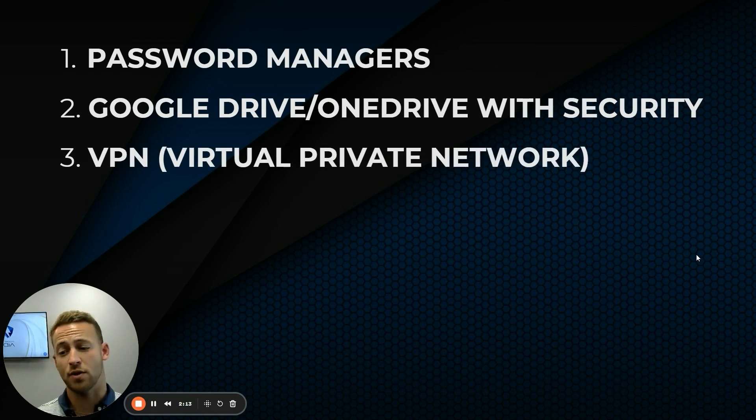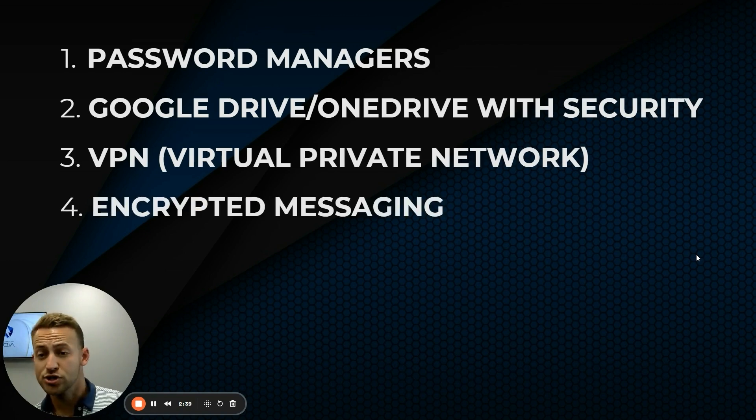A virtual private network is really going to be a requirement. A lot of times, if you have a virtual assistant logging into carrier sites or into your network, they won't be able to because it will read their IP address. If they're not at your office or in the US, it's going to disallow that person. A VPN is pretty inexpensive and is the way you're going to have to do it — it also adds additional cybersecurity.